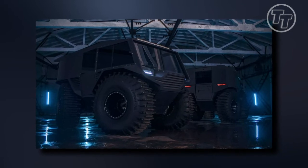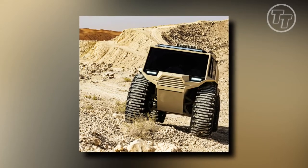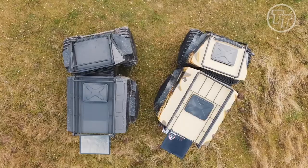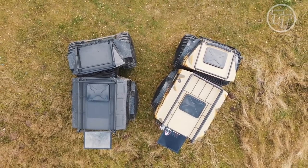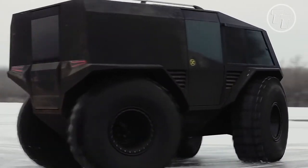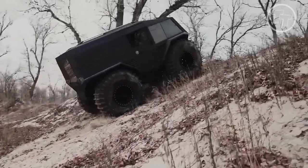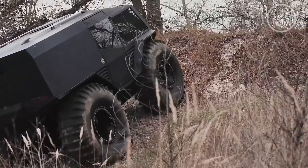When you first lay eyes on the Atlas ATV, it's hard to miss its striking feature — the massive tires that dominate its appearance, measuring an impressive 1.65 meters in diameter. Towering over its surroundings, these colossal wheels are a testament to its all-terrain capabilities. Positioned amidst this rugged machine is a regulating tube, a crucial component that controls the tire's air pressure, ensuring optimal performance in various environments. The versatility of the Atlas ATV shines through as we witness its tires slightly deflated, a deliberate choice for navigating sandy terrain effortlessly.